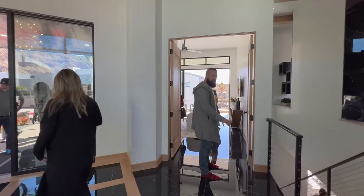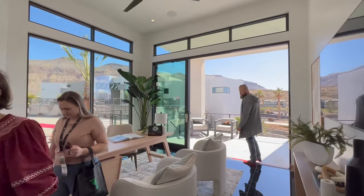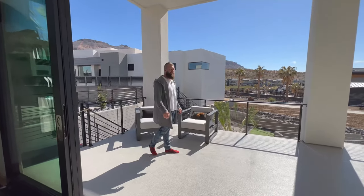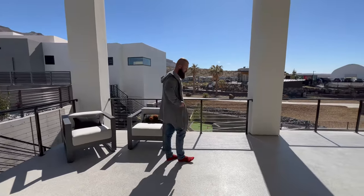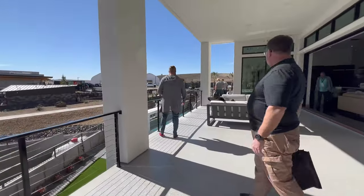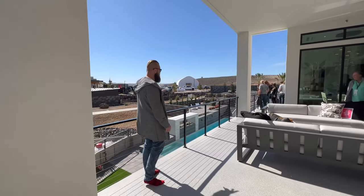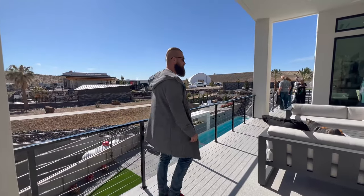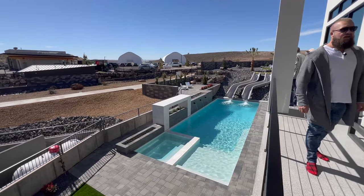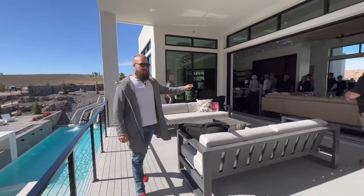Right off the entry you have an office. This office opens up to a massive deck and overlooks the pool. We have a really good sized pool with two commercial-grade slides. Wow, that is awesome. And then you have a massive slider that opens up to the main living area.